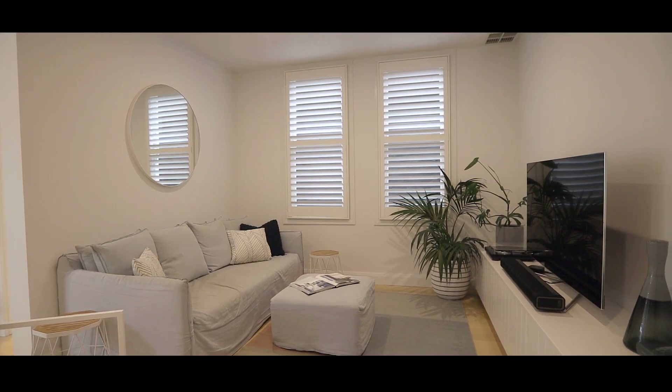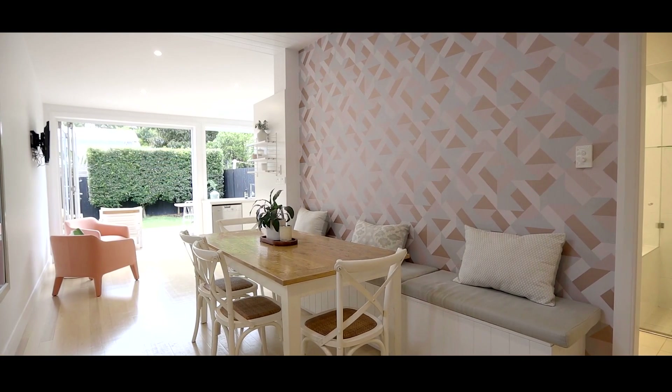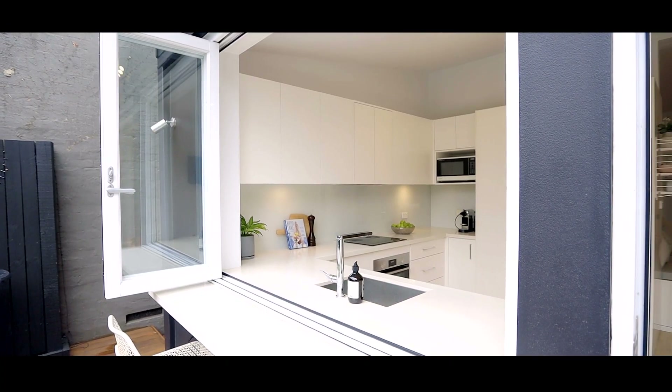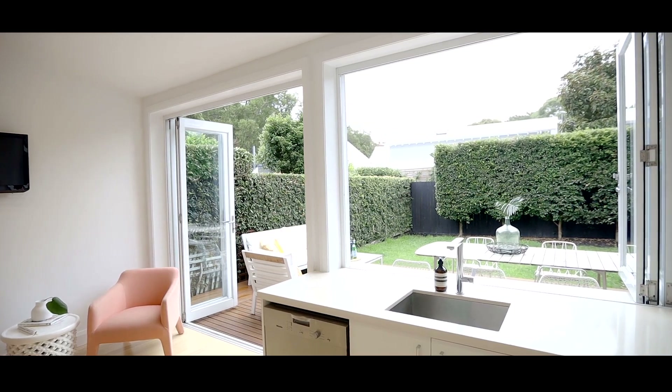A central lounge room connects to the dining with bespoke bench seat. Bifold windows and doors create an unbreakable connection to the entertainer's deck and child-friendly level backyard.